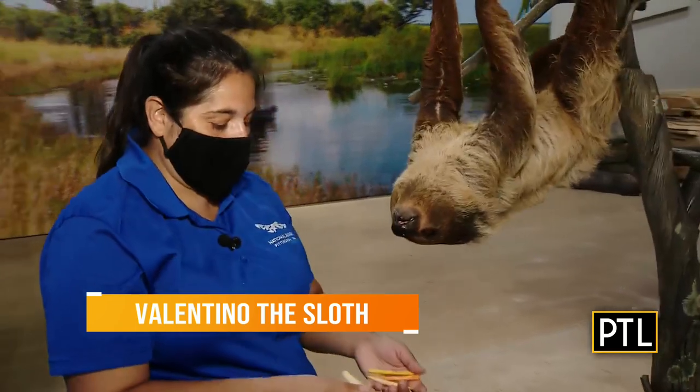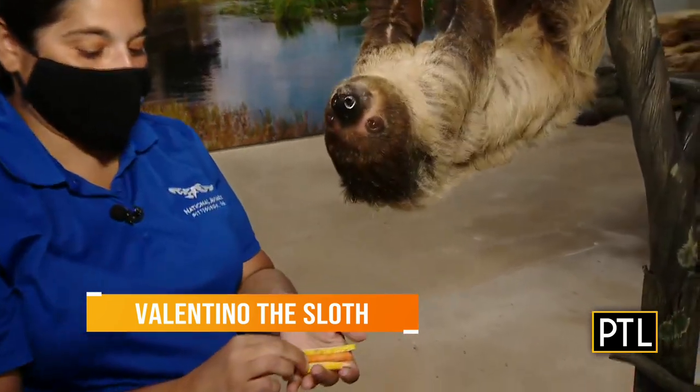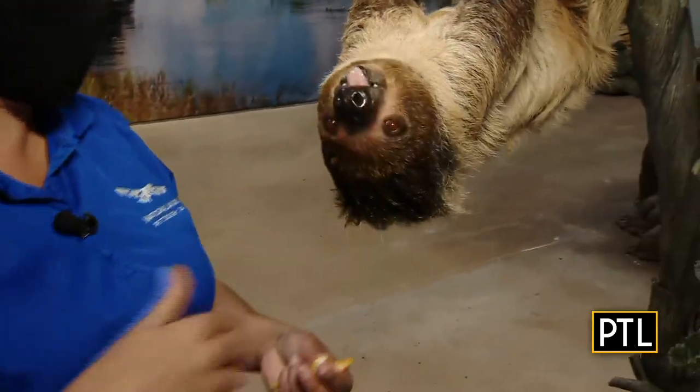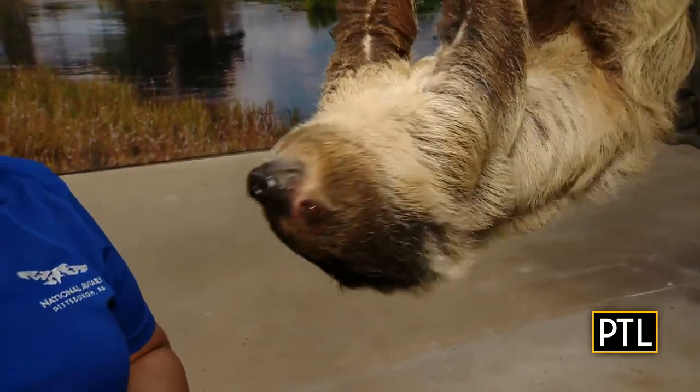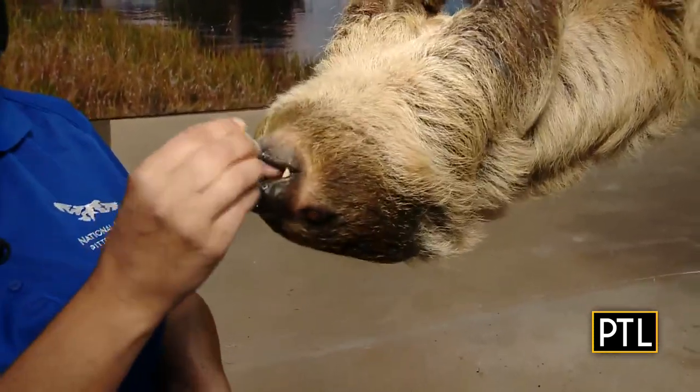Valentino gets a very nutritious diet here. He gets a bunch of different vegetables — he likes squash, sweet potato, and zucchini sticks. He also gets some fruit like papaya and cranberries, and lots of leafy greens.